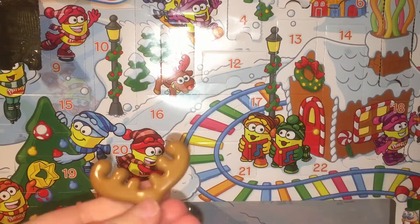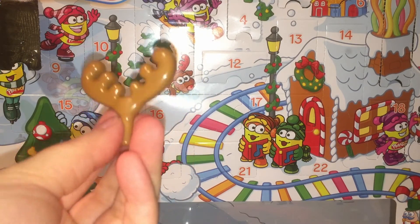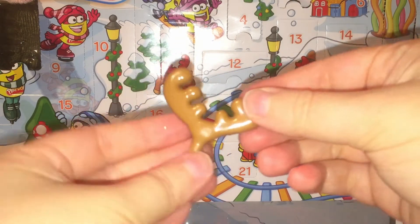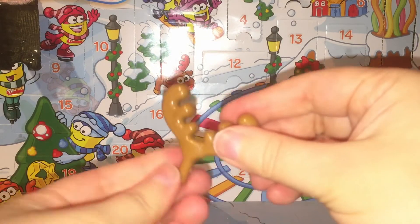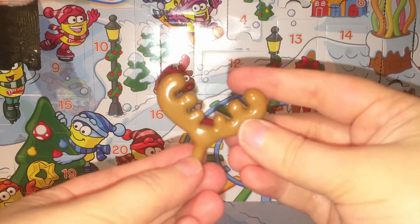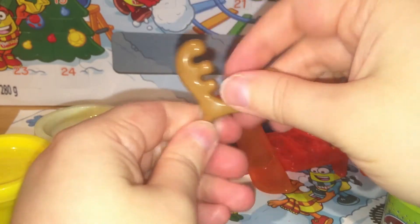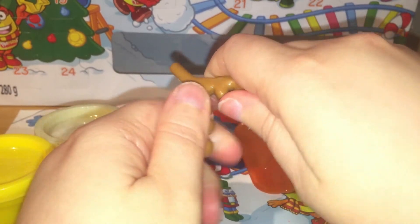It looks like reindeer antlers! That's cute — that's funny too. It kind of reminds me of the Moose Toys logo. Have you seen their new logo? It looks really nice. I guess if you made a Play-Doh reindeer you could just put this down in it — that's really adorable, and maybe make some funny shapes with it. It really looks like you're supposed to stick it in your Play-Doh. So what use do you think these antlers have, or if it's some kind of shaping tool? Let me know in the comments.